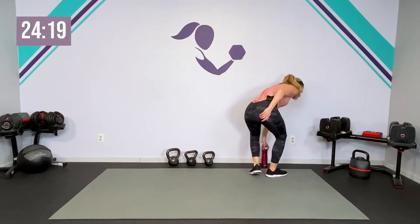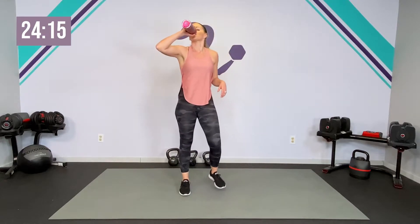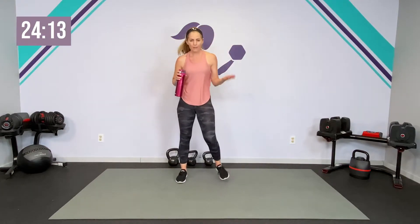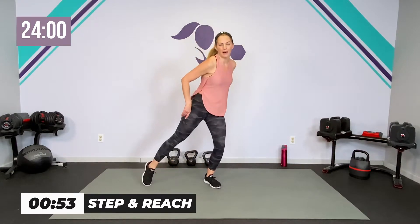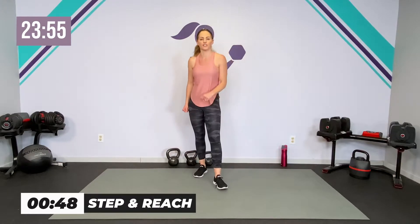Grab a sip of water — that first circuit is done. We'll call that a little warm-up circuit. You have one minute in between where I'm going to talk you through your next few moves. You can just keep resting and tapping, or if you want to go back to the cardio, you can. Whatever works for you.